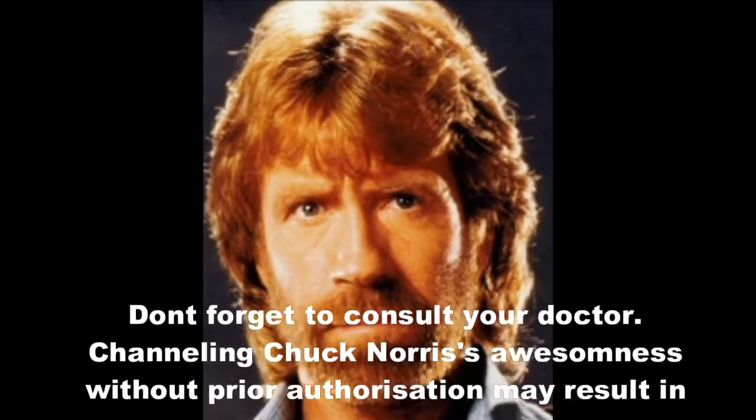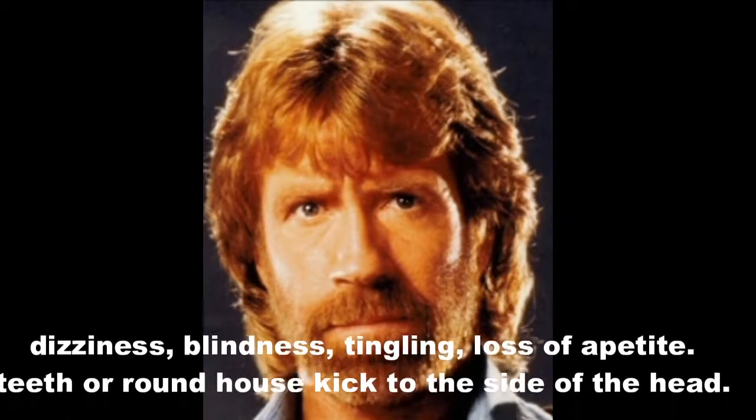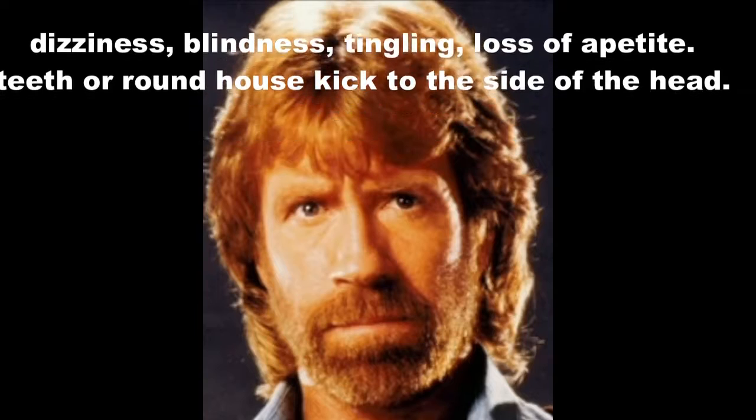Chuck Norris' awesomeness is not available to everyone. See your dealer for details. Don't forget to consult your doctor. Channeling Chuck Norris' awesomeness without prior authorization may result in dizziness, blindness, tingling, loss of appetite, teeth, or roundhouse kick to the side of the head.